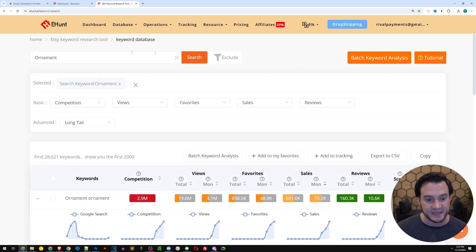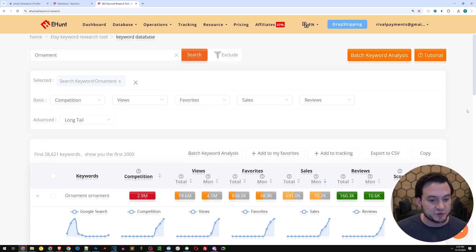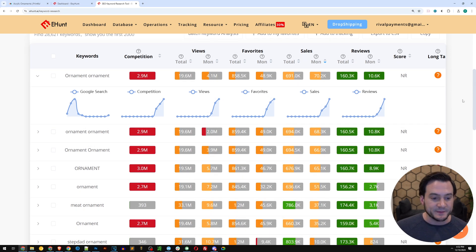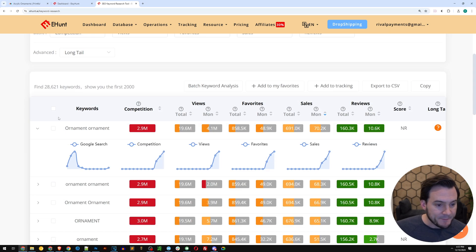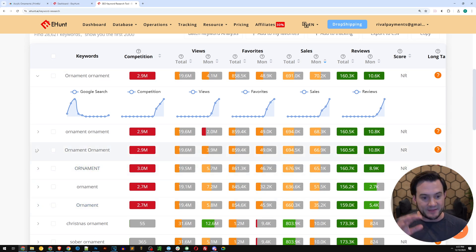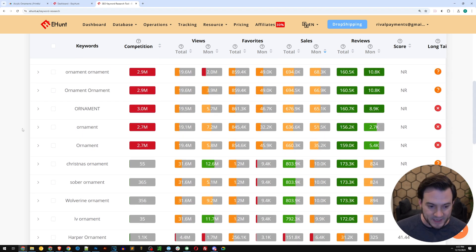By the way, if you want to follow along, I'll link to Etsy Hunt at the top of the description. I'm not going to mess with any filters or toggles — let's just use the baseline default. Now it's querying its massive database on the word 'ornament.' Some of the first results you'll notice may not be the most useful — you'll see things like 'ornament' spelled out with casing variations. You can honestly just scroll past that. The real power is in results like 'meat ornament,' which showed up as one of them.